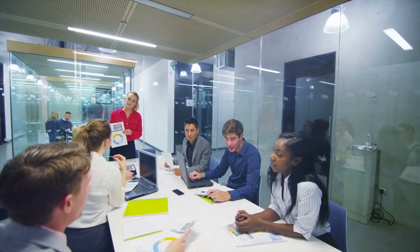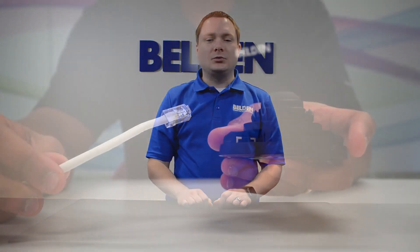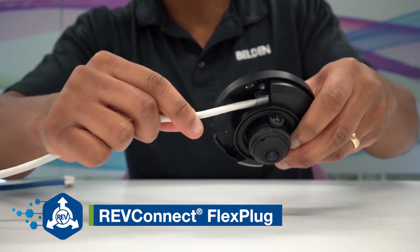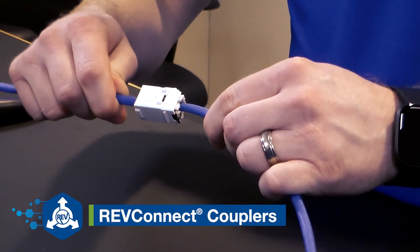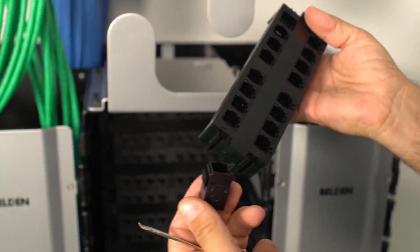As smart buildings continue to demand more from cabling and connectivity, Belden began adding innovative products to its RevConnect connectivity line. The RevConnect flex plug is used in applications where a typical field terminated plug inhibits direct device connection due to size and cable routing constraints. RevConnect couplers enable new cabling practices with fast, cut-to-length cable management and cost-effective consolidation point connections.